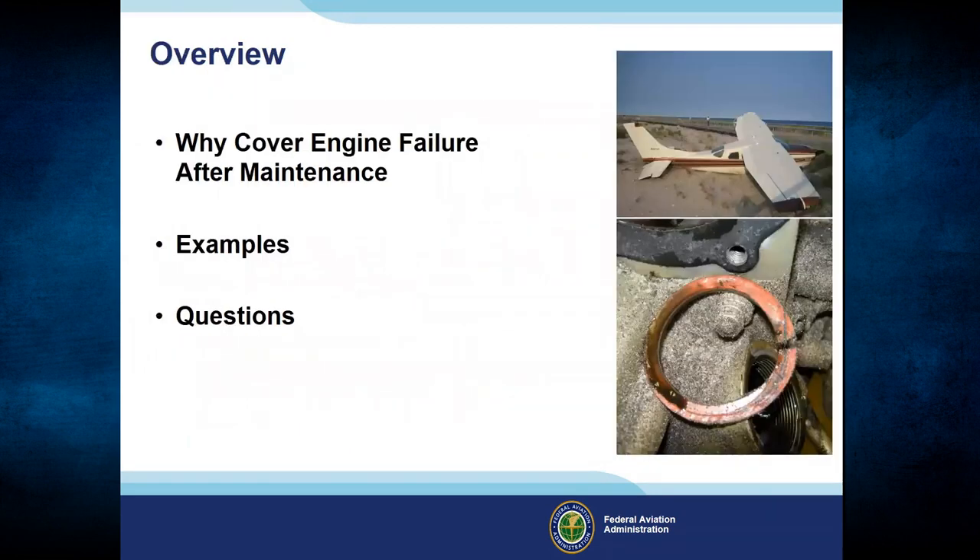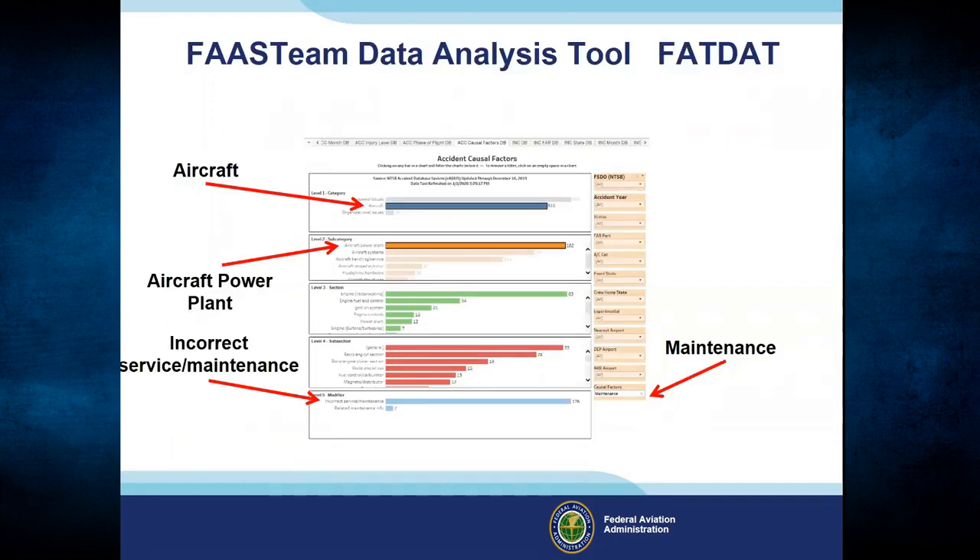This presentation is the first in a series about engine failures after maintenance — another way of saying maintenance errors. It's a list of accidents that illustrate the most popular mistakes that cause engines to quit. We know cylinder attachment and through bolt failure are significant causes because the FAST Team's analysis tool shows it. The image on this slide is a screenshot of that tool — we call it FATBAT for short.